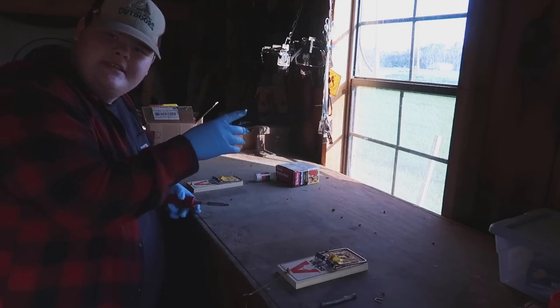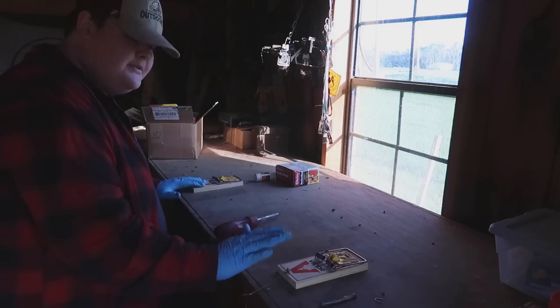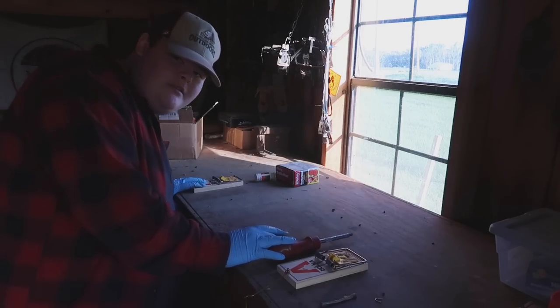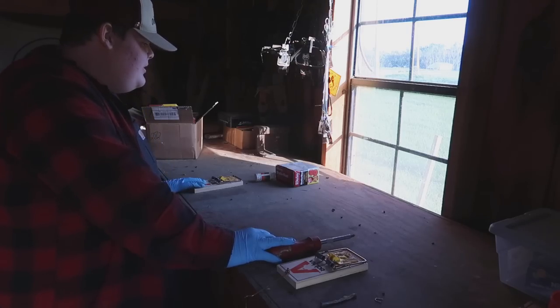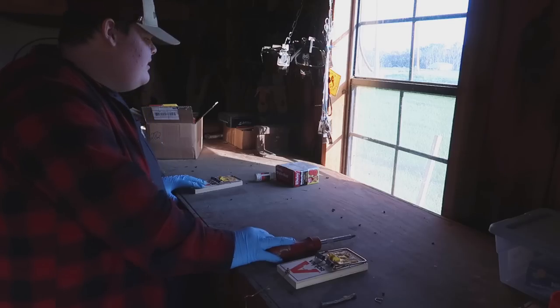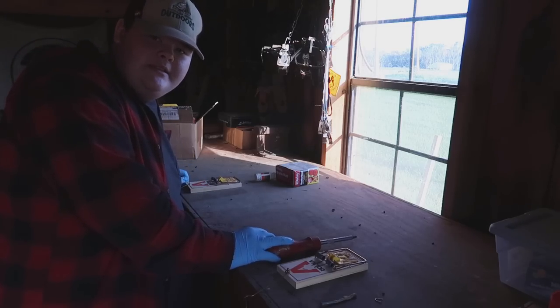It's a little darker because the camera's focusing on the window, but we got the two traps here. There is going to be a part two to this - obviously to show the catches. I'll say at the beginning that there's going to be dead rats, so just letting you know. It's just rats - nothing graphic, no blood, just rats in a trap.